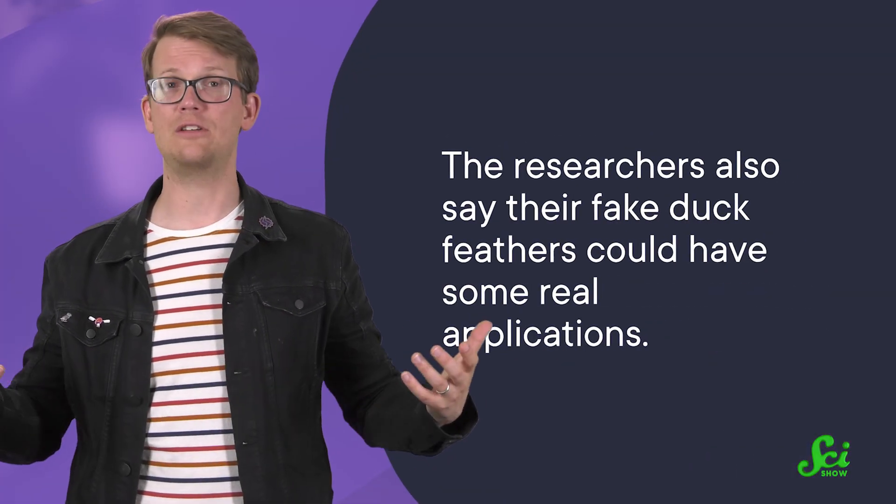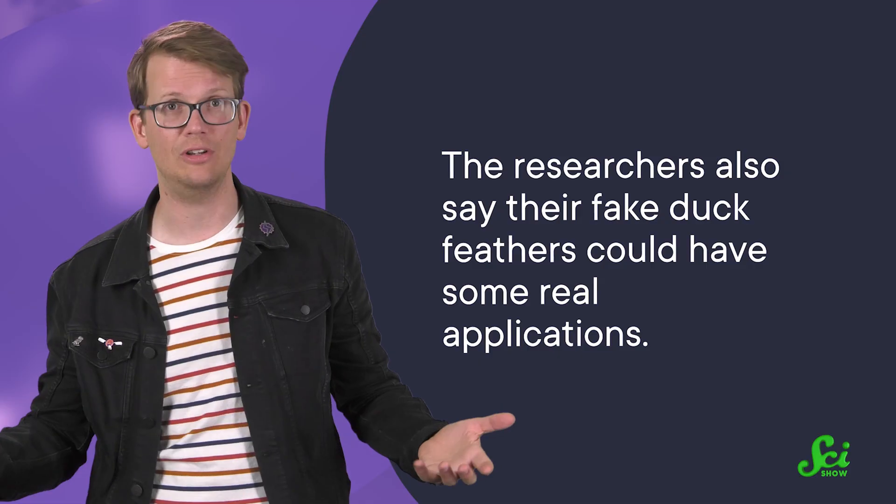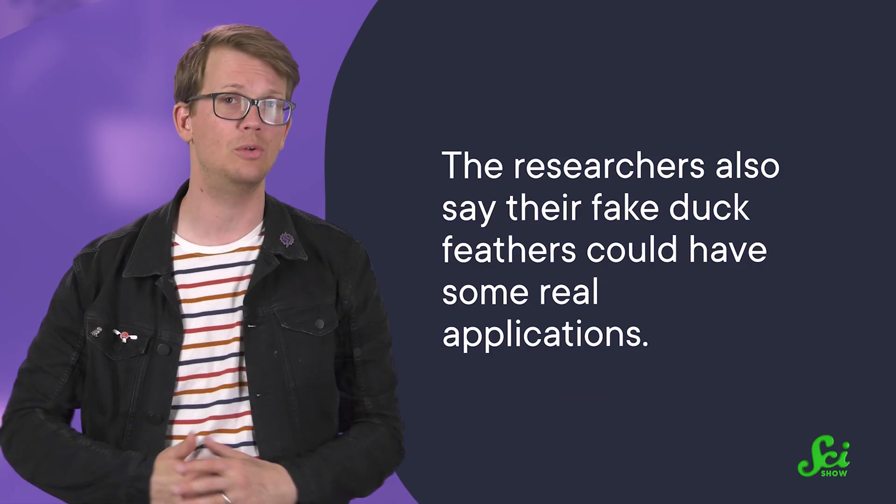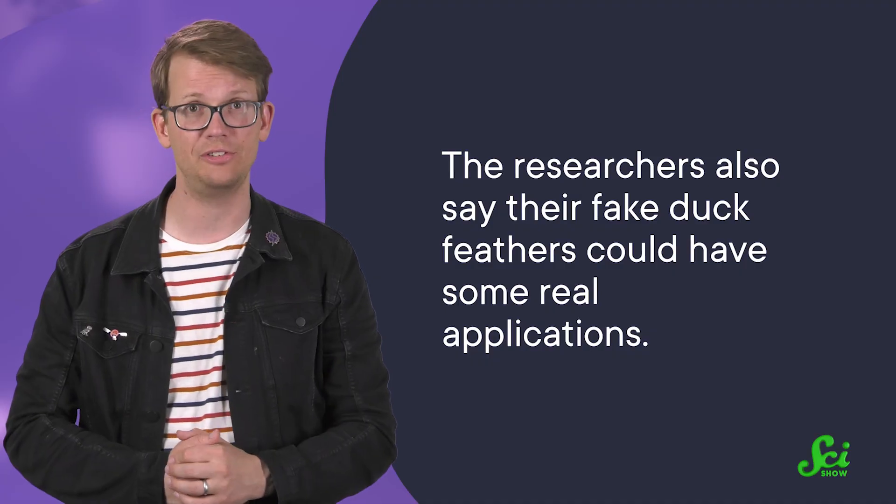The scientists said that this lasagna-like layering probably exists in most waterfowl. The researchers also say their fake duck feathers could have real applications — you could put something like those aluminum feathers on the outside of boats to reduce drag or stop barnacles from sticking. But it doesn't need to be practical for it to be pretty cool that there's some very neat physics hiding in something so mundane. Ducks get wet with style.